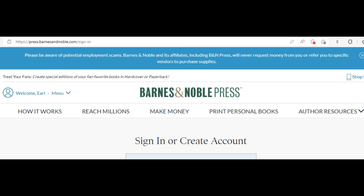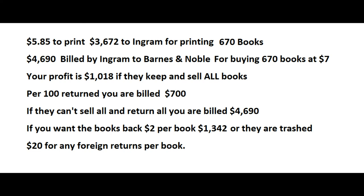You are responsible for returns. If Barnes & Noble returns 100 books, you will be billed $700. If they return all 670 books, you are billed $4,690. If you want the books back, it's $2 per book — that's $1,342 for shipping, though it could be less. If you don't want them back, they get trashed: covers are torn at the dealer and thrown in the trash bin. Any foreign books returned cost $20 each to get back, otherwise they're trashed.